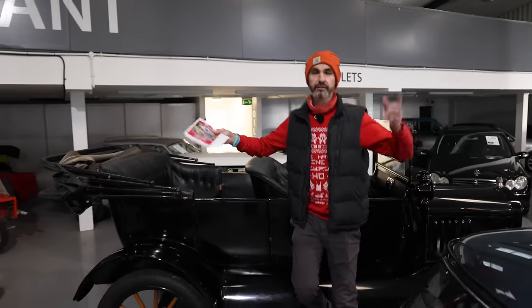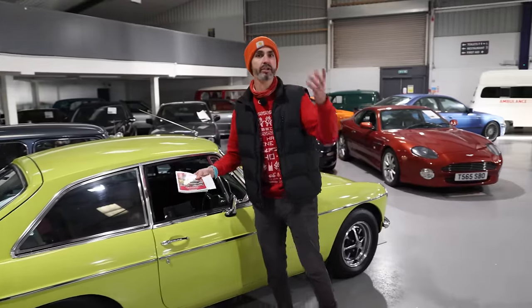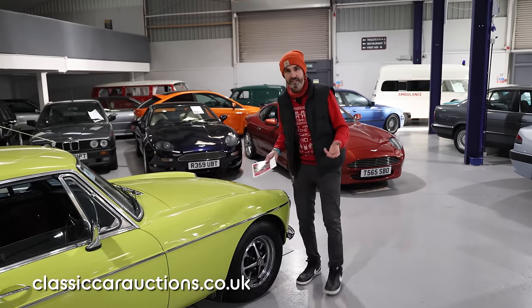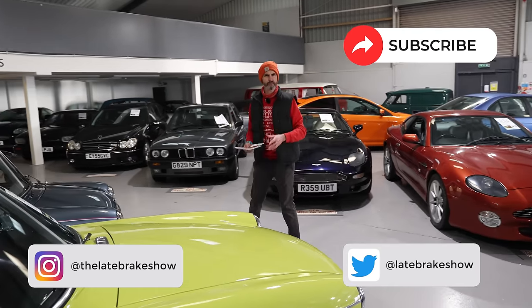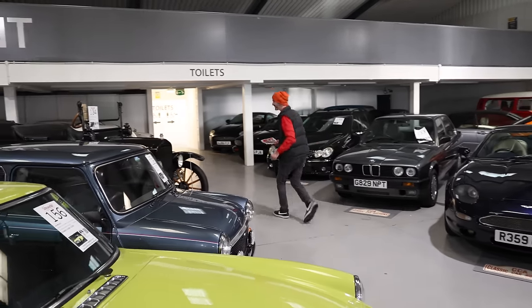That just about concludes my preview for this CCA Christmas auction — 156 lots. You can bid over the phone, bid in the room, or watch the whole thing live streamed. Today is Thursday, preview day number one; Friday is preview day number two; and this coming Saturday is the auction. Register to bid at classiccarauctions.co.uk. I hope you subscribe to this channel if you haven't already, and I really wish you all a very, very Merry Christmas.